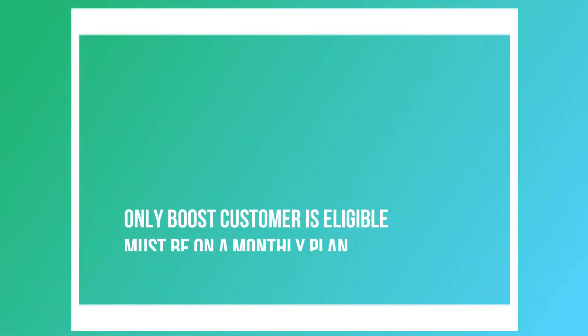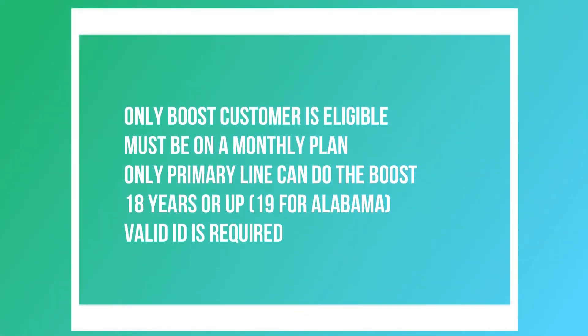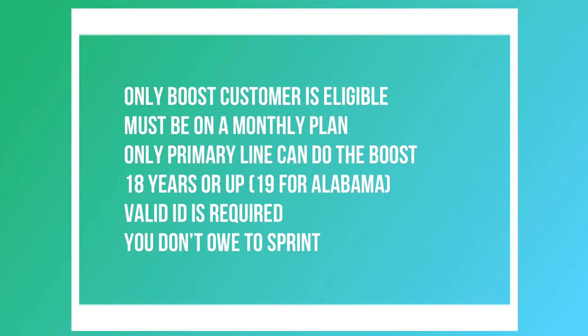For eligibility and requirements: only existing Boost customers can do Boost Up, and you must be on a monthly plan — daily plan customers are not eligible. If you're on a family plan, only the primary line can use Boost Up. You must be 18 years or older, or 19 in Alabama. You need a valid ID, and if you ever financed with Sprint and did not pay it off, the system will not approve you.